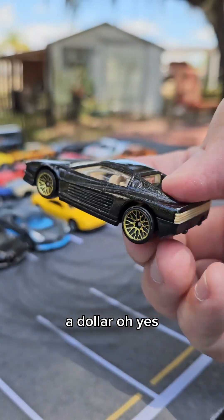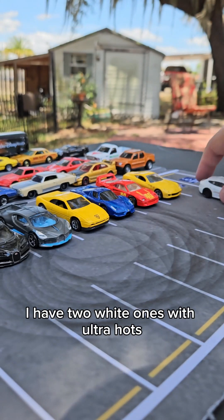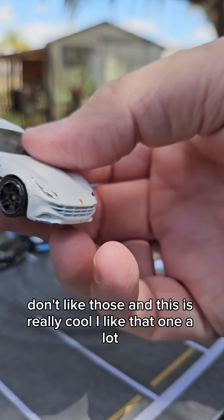Also a dollar. A dollar. That's much better than my white one with Ultra Hots. I have two white ones with Ultra Hots — don't like those. And this is really cool, I like that one a lot.